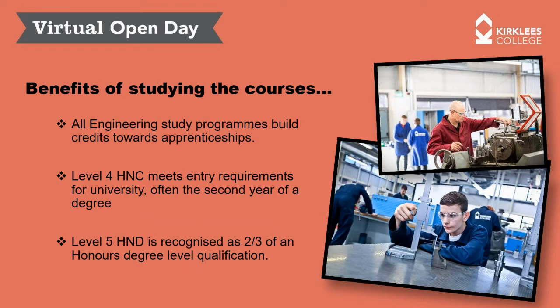Moving on to the benefits of studying the course: all the engineering study programmes build credits towards apprenticeships, so you can be doing a higher level apprenticeship whilst doing the HNC or HND. The Level 4 HNC meets entry requirements into university — it's considered the first year of a degree, and many universities will intake HNC graduates directly onto the second year of a degree. The Level 5 HND is recognised as two-thirds of an honours degree, and some universities will allow you to go straight into the third and final year. Indeed, that's what I did — I entered from my HND onto the second year of a degree programme.